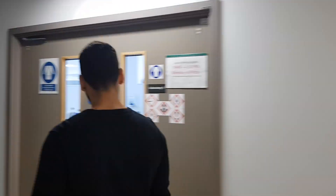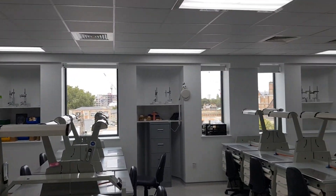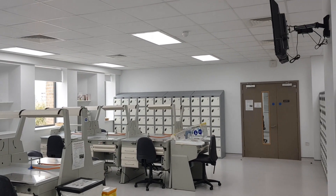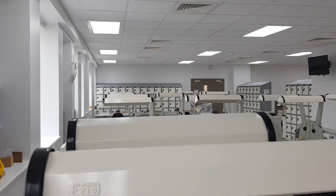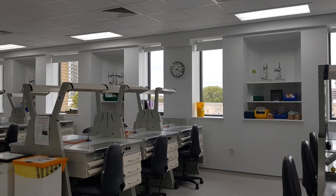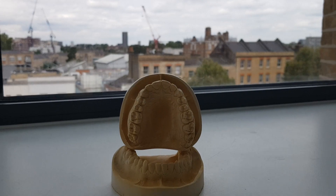The next stop is the Prosthodontics Lab. At Barts and the London, we're very lucky in that we have to do all of our Prosthodontics Lab work by ourselves, which is great because what that means is that when we graduate, we have a more multi-disciplinary approach to our dentistry — we know what the lab technicians do. I also believe that not many other dental schools in the UK actually offer this opportunity to their students.